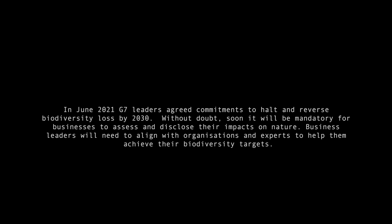Without doubt, it will soon be mandatory for businesses to assess and disclose their impacts on nature. Business leaders will need to align with organizations and experts to help them achieve their biodiversity targets. We are seeking support from businesses who wish to help us continue to create an exceptional space for nature and to share our approach with others.